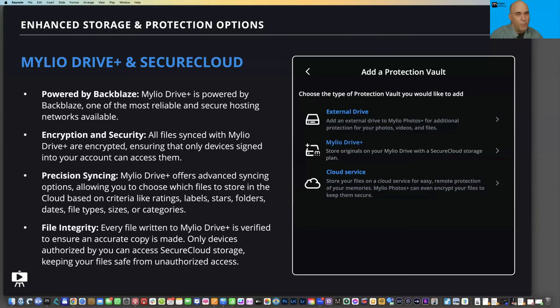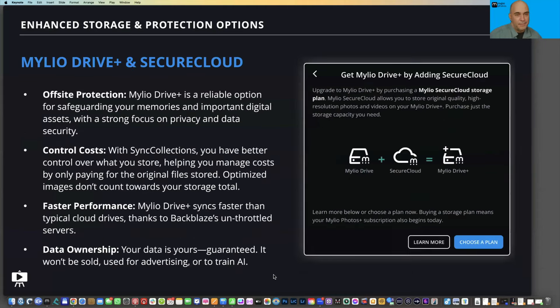This provides great protection. We also now have precision syncing — one of our staff describes it as a 'reverse cloud,' meaning instead of putting everything in the cloud, you decide exactly what you want to put up there and control your cost and access. For example, I don't want to store work files or most video files on the cloud, but I do want my pictures backed up — I can limit it to just four-star or five-star items. Every file written to Mylio Drive is verified on upload to ensure all data is transferred, and only authorized devices can access it.